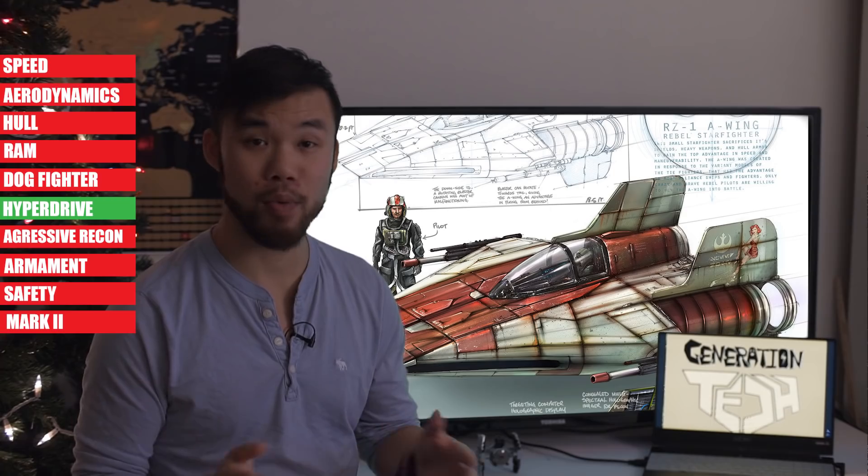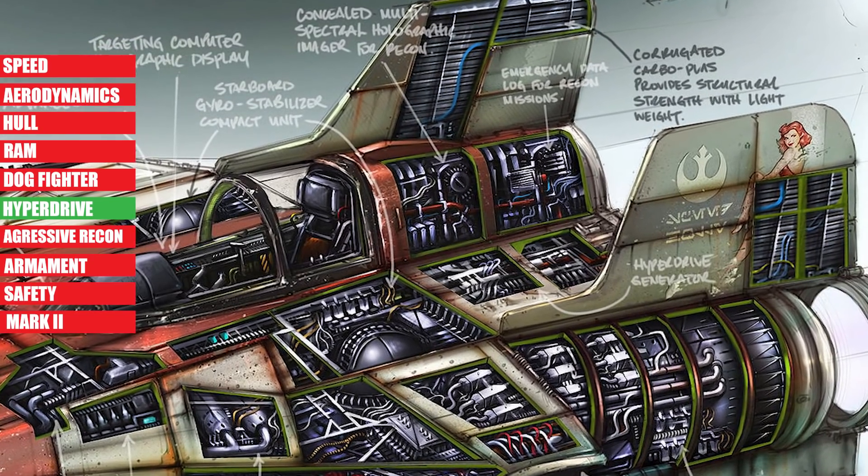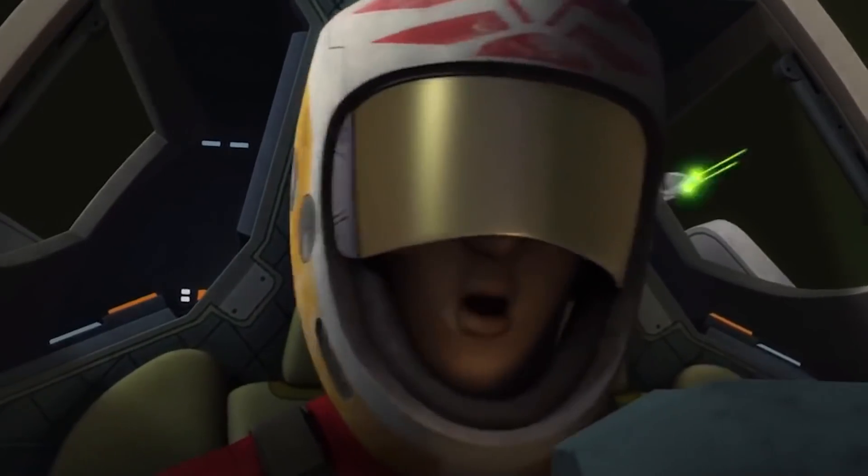Despite its incredibly small size, the A-Wing was still equipped with a hyperdrive — the Incom GBK-785 — rated at a blistering fast Class 1.0. There are some limitations though, because the first iteration of the A-Wing was too small to fit a socket for an astromech. This meant pilots had to download hyperspace jump coordinates into their nav computer before a mission, and these computers could usually only hold two or three different coordinates, which kind of limited the use of the hyperdrive.